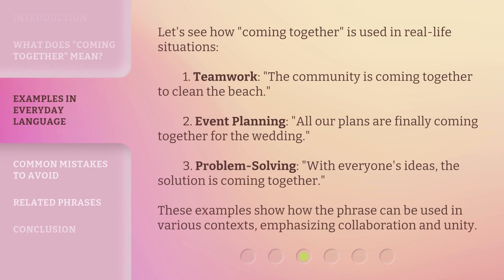Let's see how 'Coming Together' is used in real-life situations. 1. Teamwork: 'The community is coming together to clean the beach.' 2. Event Planning: 'All our plans are finally coming together for the wedding.' 3. Problem Solving: 'With everyone's ideas, the solution is coming together.' These examples show how the phrase can be used in various contexts, emphasizing collaboration and unity.